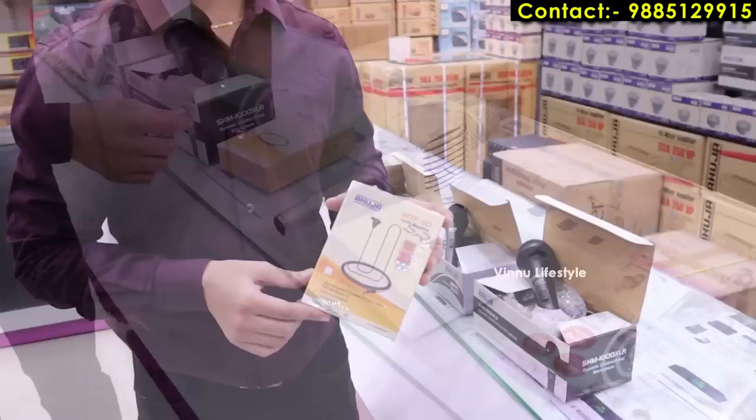Next is the karaoke mic — this is something different from a normal mic. You can use it with your phone via Bluetooth connection, and you can also sing along. If you connect this to your phone for online singing, you can use it with background music.